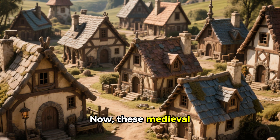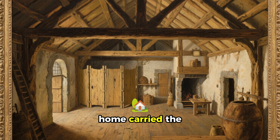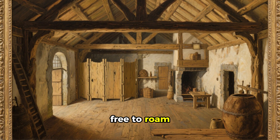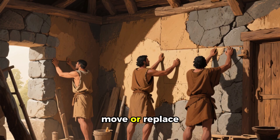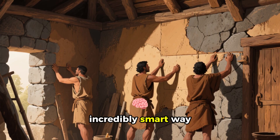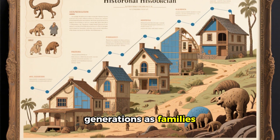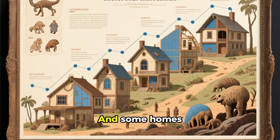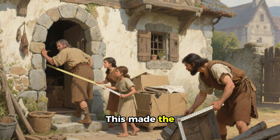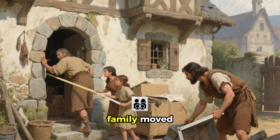These medieval builders were also masters of design. Often the timber frame of the home carried the load of the roof, which meant the interior walls were free to roam. This gave homeowners the flexibility to move or replace interior walls as their needs changed, which was an incredibly smart way to build. Homes could even expand over the course of several generations as families grew and changed, and some homes were actually designed to be disassembled and moved, making the most of scarce building materials.